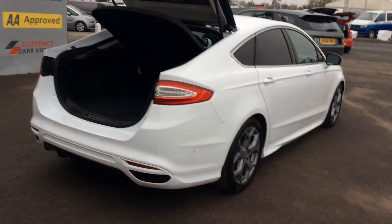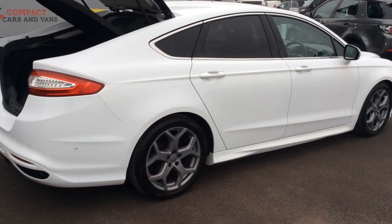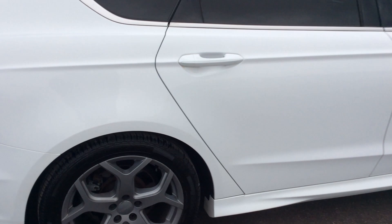It's ULEZ compliant. The white paintwork is complemented by the subtle sporty accents with rear spoiler and 18-inch alloys.